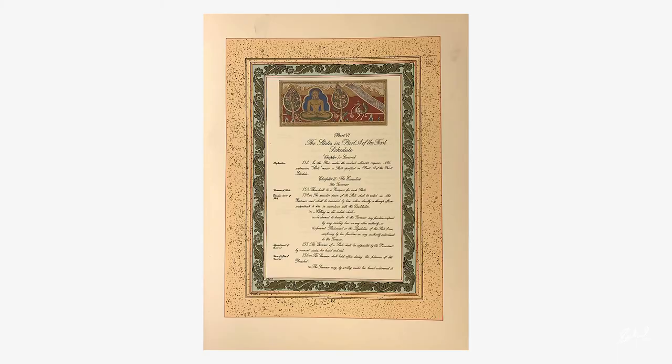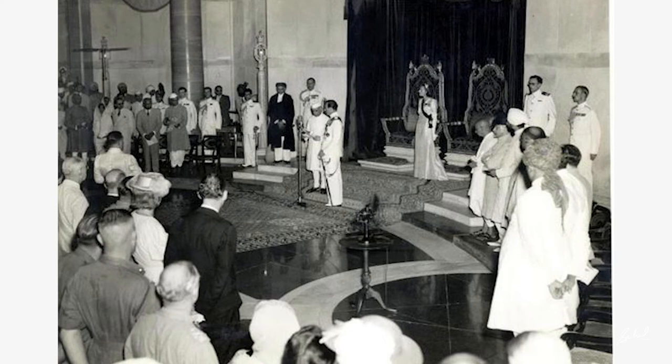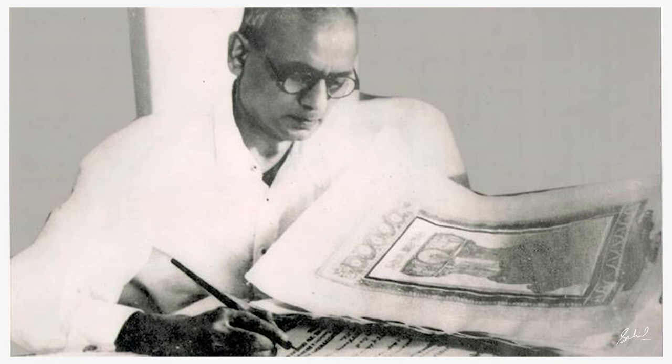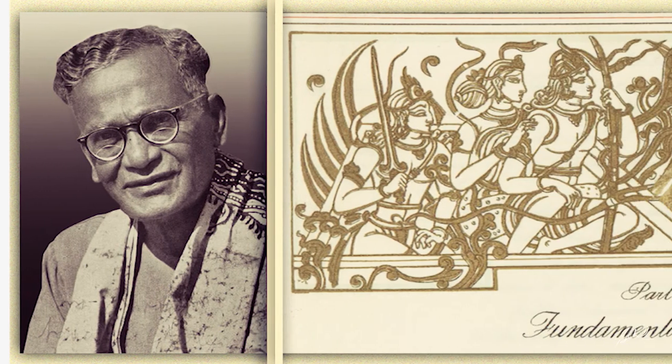The Constitution of India is now housed in a special helium-filled case in the Indian Parliament library. The pages of the handcrafted constitution are bound in black leather embossed with patterns in gold. It defines not just the law of the country, but its authors also envisioned it to share Indian history and heritage. While each word was carefully crafted by Prem Behari Narayan Raizada, the task of illustrating the book was assigned to artist Nandalal Bose and his team from Kala Bhavan, Shantiniketan.